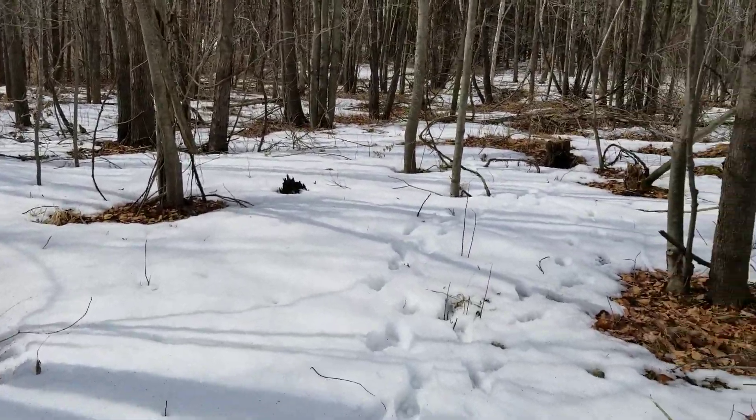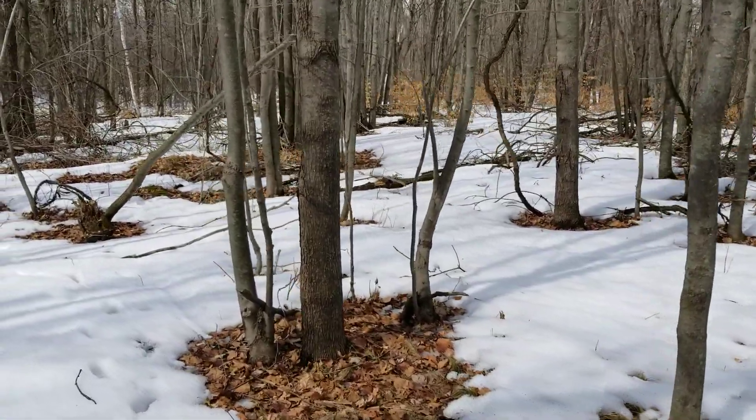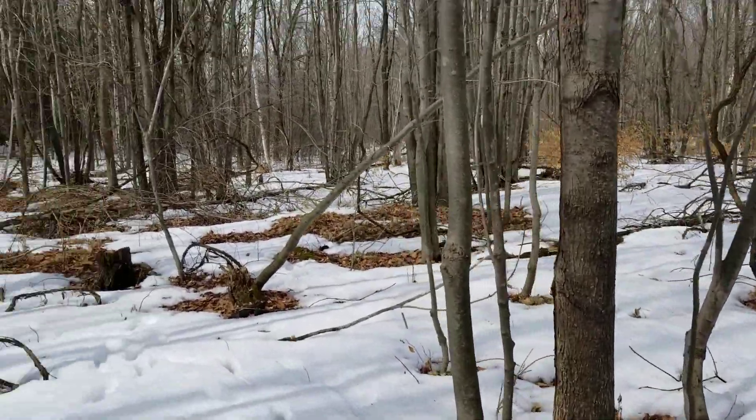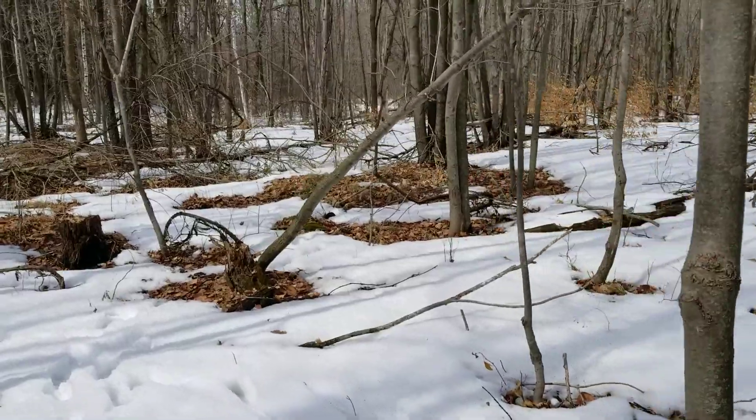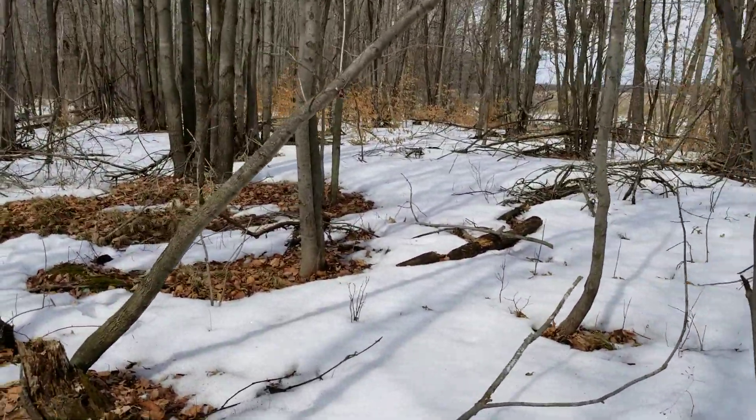We found these just a little bit before now, and we just thought it would be good to video this and put it on our website and on the Facebook page so people could see what we're finding. What are these exactly? We don't know.